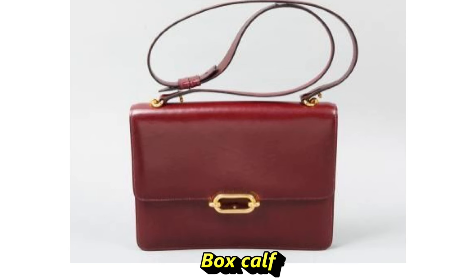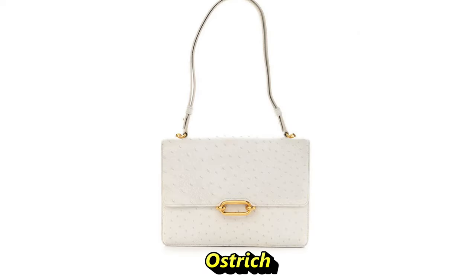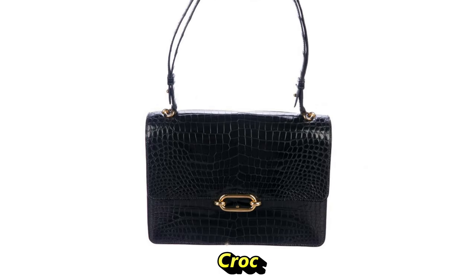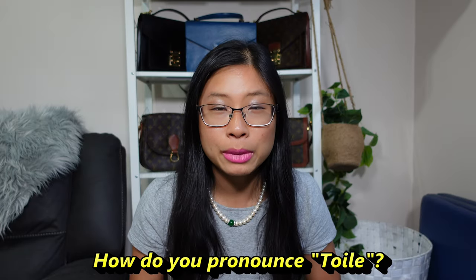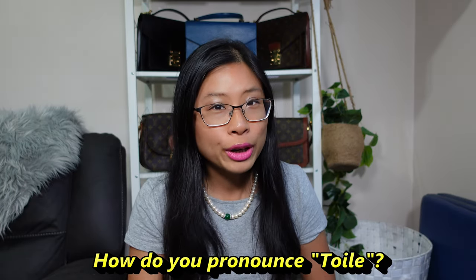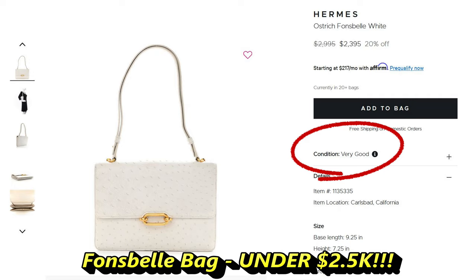This bag was made in a variety of materials including the luscious box calf and a few different exotics like ostrich, alligator, croc, and also toile — that's the Hermès cotton canvas. Anyone who speaks French, please comment below on how you pronounce that. Best of all, check out the price point: on Fashion Phile they have a white ostrich version — so we're talking exotic — for two and a half thousand dollars. That's a really great price point for a Hermès exotic bag. If you're looking for something in a good price range that's a bit different to what everyone else is carrying, check out the Fonsbell.